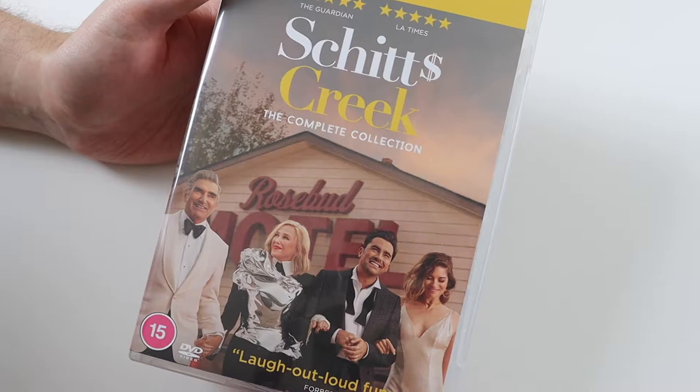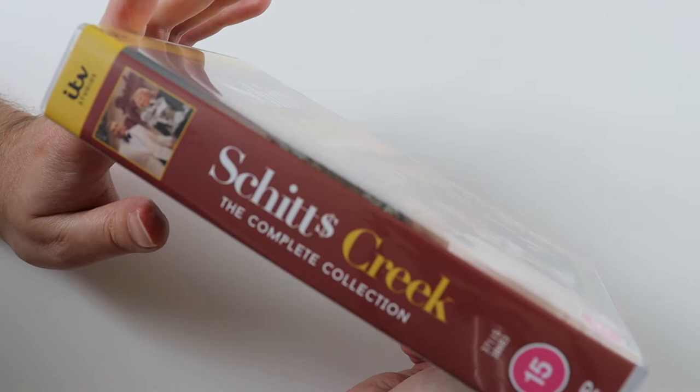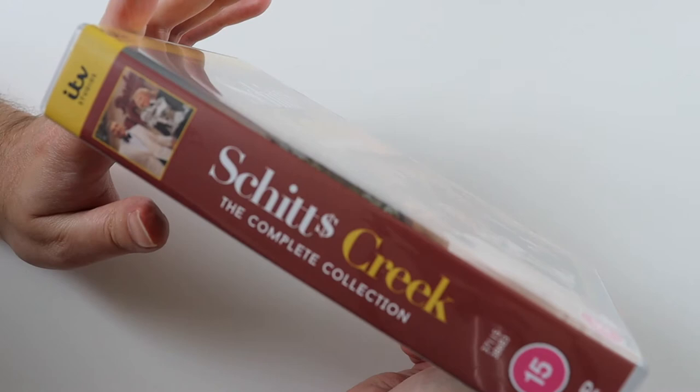These shows seem to disappear — you always seem to find a good show on Netflix and it just disappears. So I'm glad this box set has come out; it means I can watch it in the future again. I thoroughly recommend it. Let me know down below which are your favourite characters from this show, and have you seen it and do you like it. Other than that guys, thanks for watching, and I'll see you all soon. Take care. Bye.